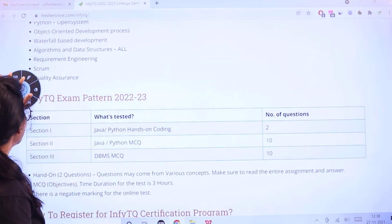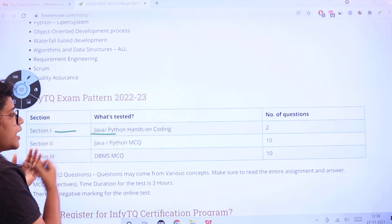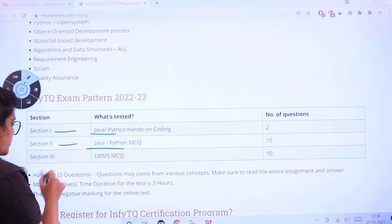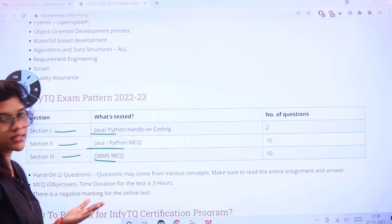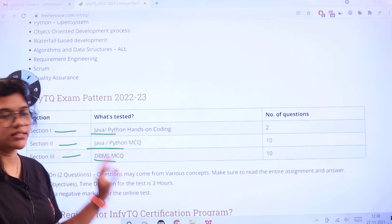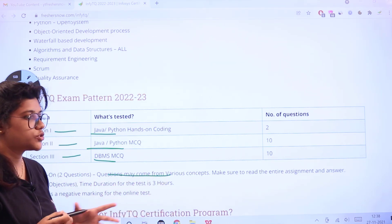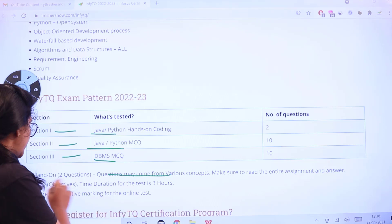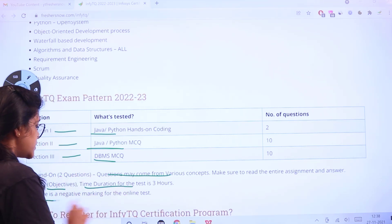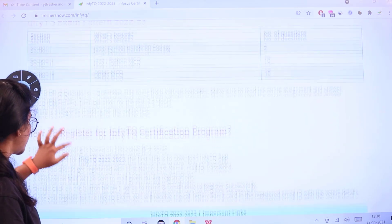The exam pattern has three sections: Section 1 is Java/Python hands-on coding, Section 2 is MCQ for Java or Python, and Section 3 is DBMS MCQ. There are 2 questions in Section 1 and 10 questions each in Sections 2 and 3. Questions may come from various concepts so prepare well. The MCQ/objective time duration is three hours and there is negative marking in the online test.